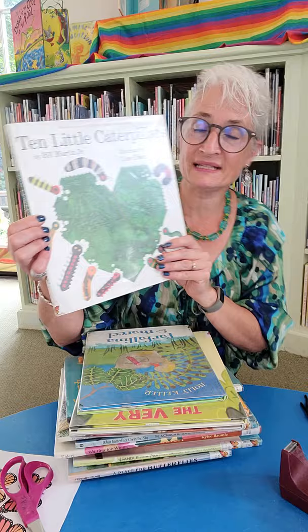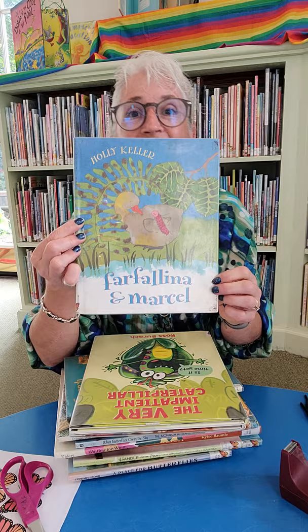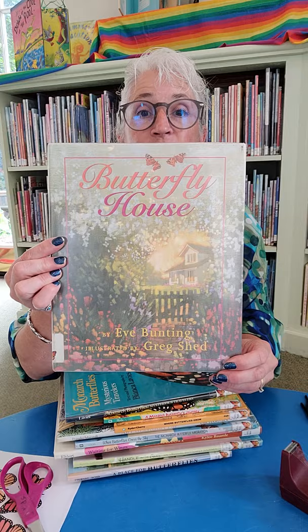One of my favorite butterfly read-alouds is Farfelina and Marcel by Holly Keller. It is a classic friendship and change story. This is a new one — The Very Impatient Caterpillar by Ross Barak. It's super silly. This one by Eve Bunting — Butterfly House.